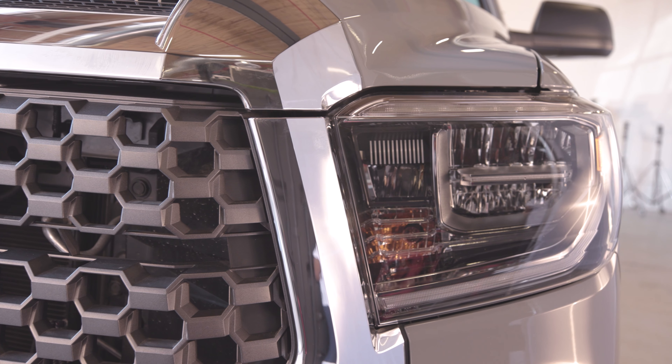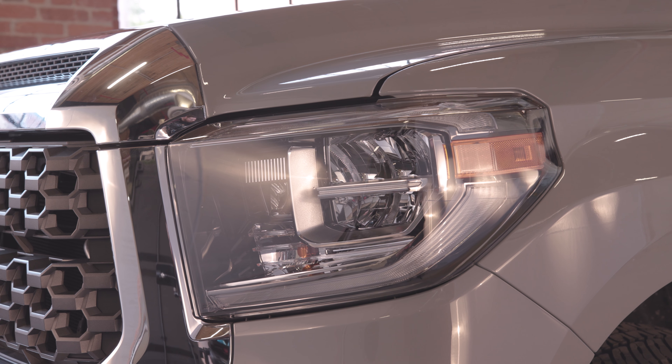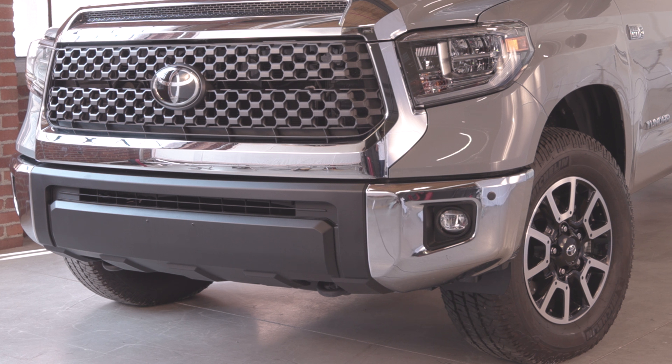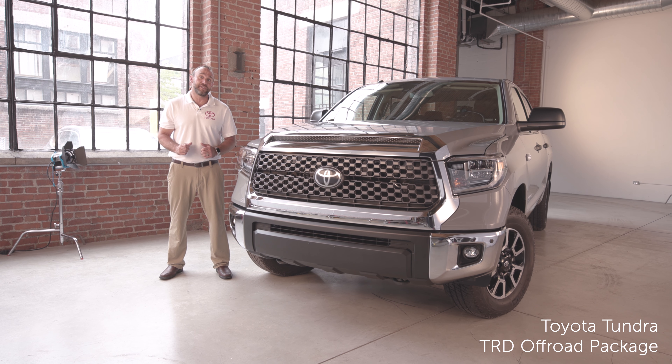Let's take a look at the exterior. The LED headlamps, LED fog lamps and your head turning daytime running light treatment are sure to get you noticed as you go down the road. Your chrome steel bumper ends incorporate corner clearance sensors to make sure you can get into those tight spaces.